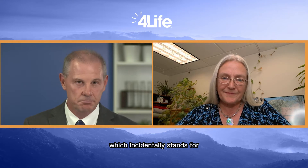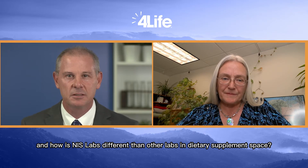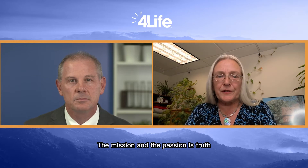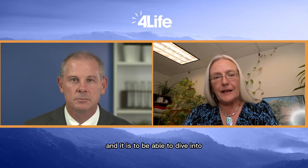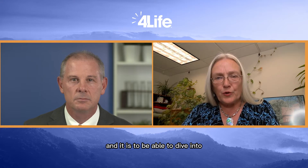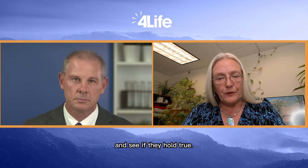So you're the co-founder of NIST Labs. What is the mission of NIST Labs, which incidentally stands for Natural Immune System, and how is NIST Labs different than other labs in the dietary supplement space? The mission and the passion is truth — the truth in science — and it is to be able to dive into marketing claims on natural products and see if they hold true.